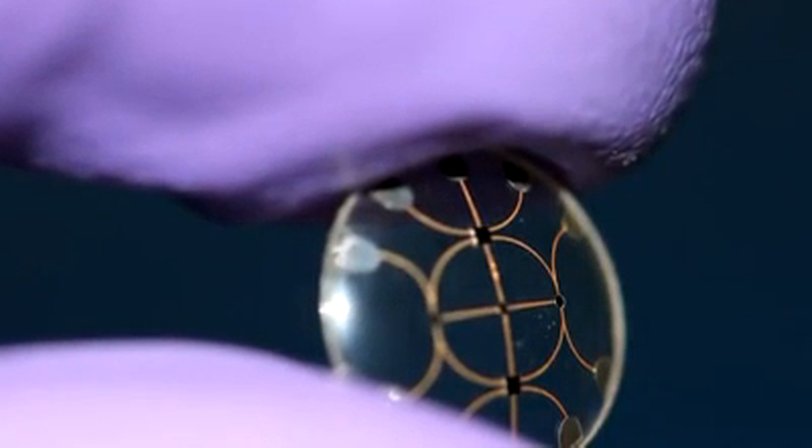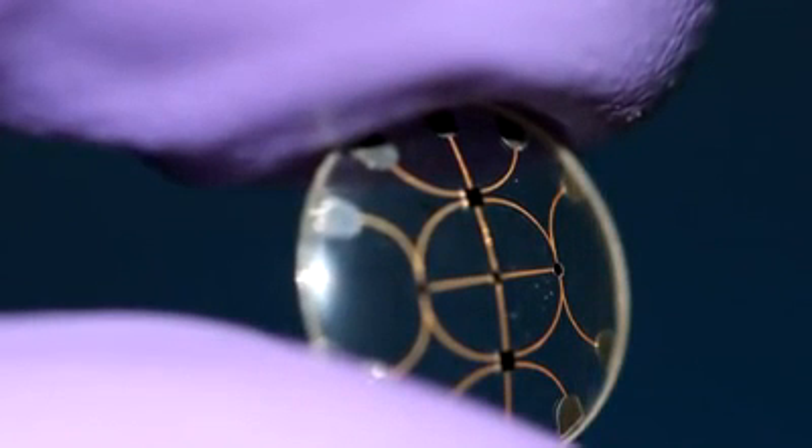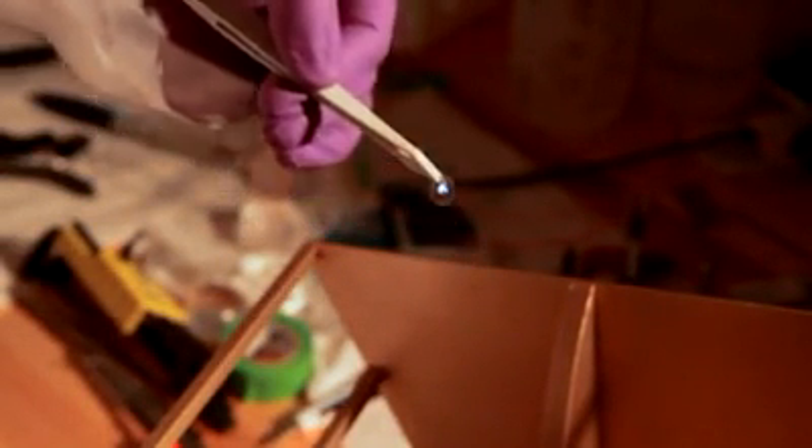Building a heads-up display in a contact lens could fundamentally change the way humans perceive and interact with their world. Dr. Parviz and his team are still in the very early stages, but they've made the first steps. This example has one pixel — a small blue dot — powered and controlled by radio waves from the device below.